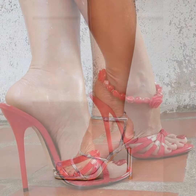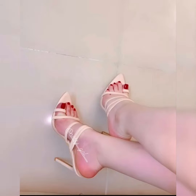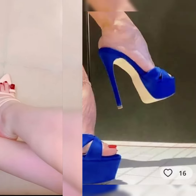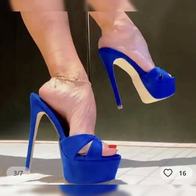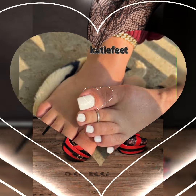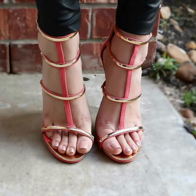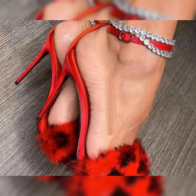Hi everyone, welcome back to my channel Fashion Updates! Today's video is all about beautiful and stylish collections of stilettos, high heels, pumps, and high heel sandals, with beautiful and stylish feet and toes jewelry and beautiful nail art.